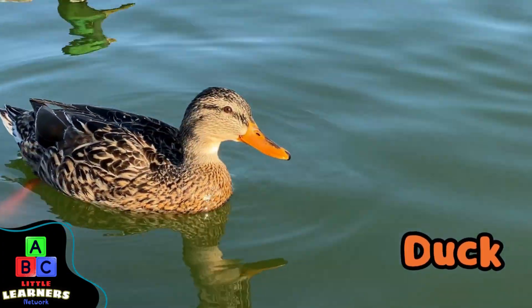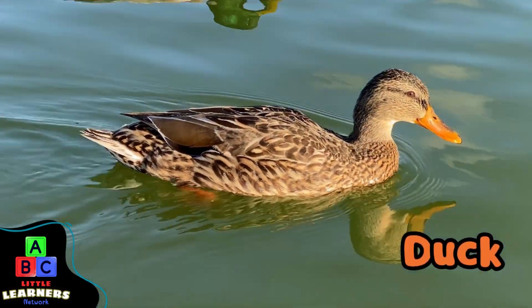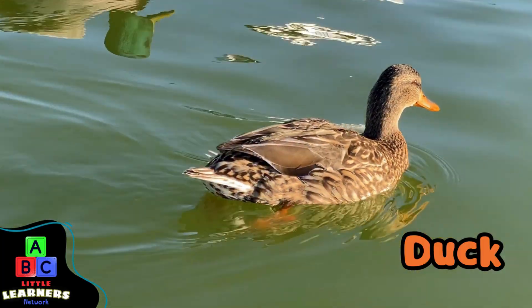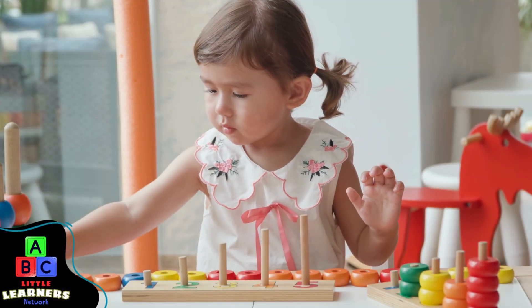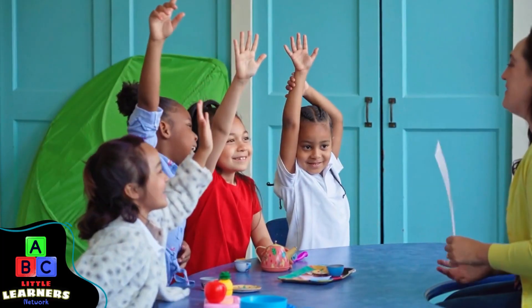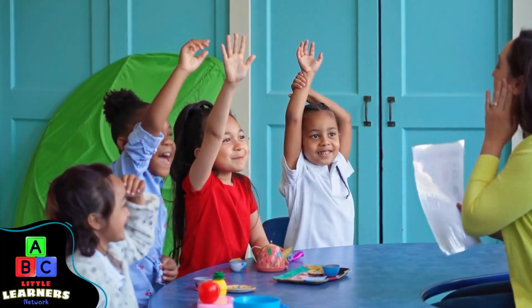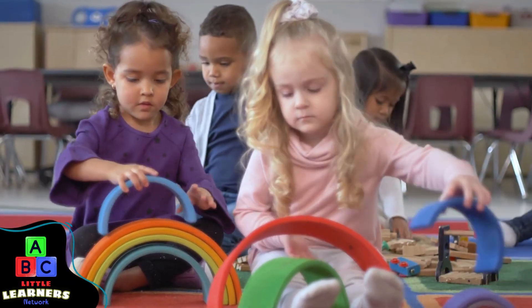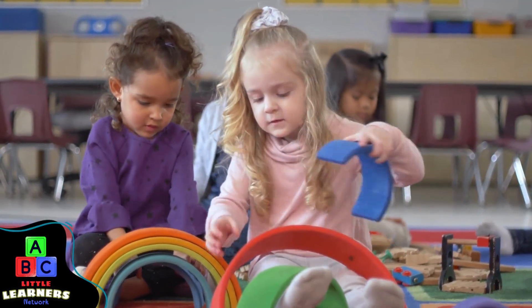It's a cute duck. Good job, Little Learners. You learned the Double Facts one through ten. Remember, do this every day so you can learn the answers faster.